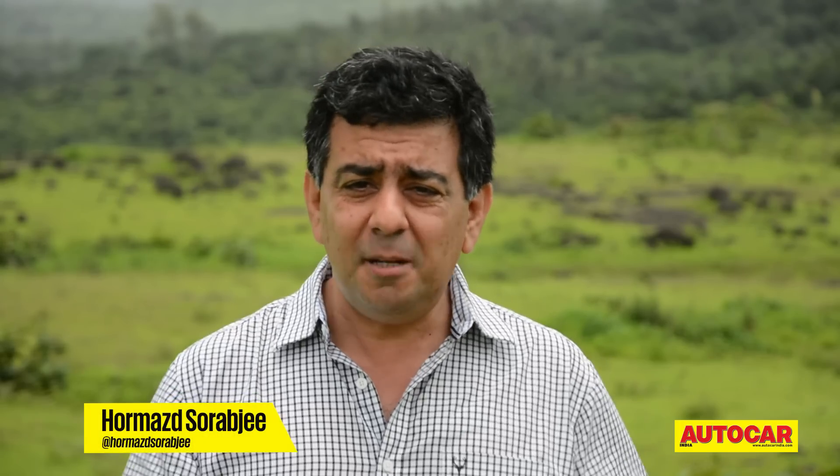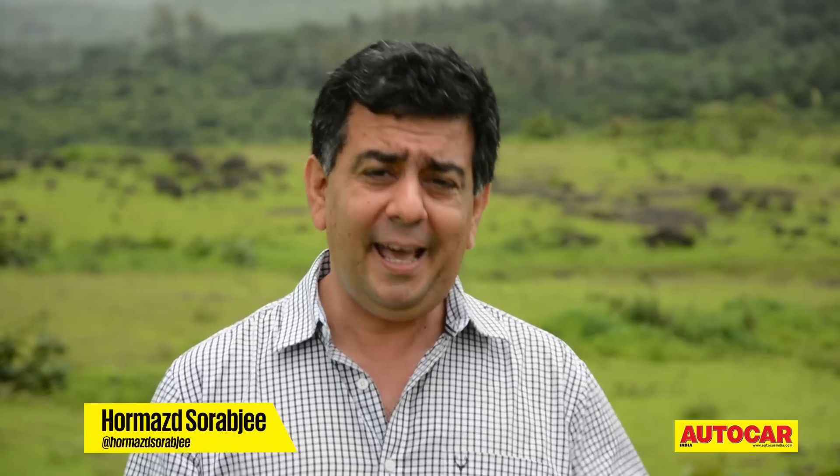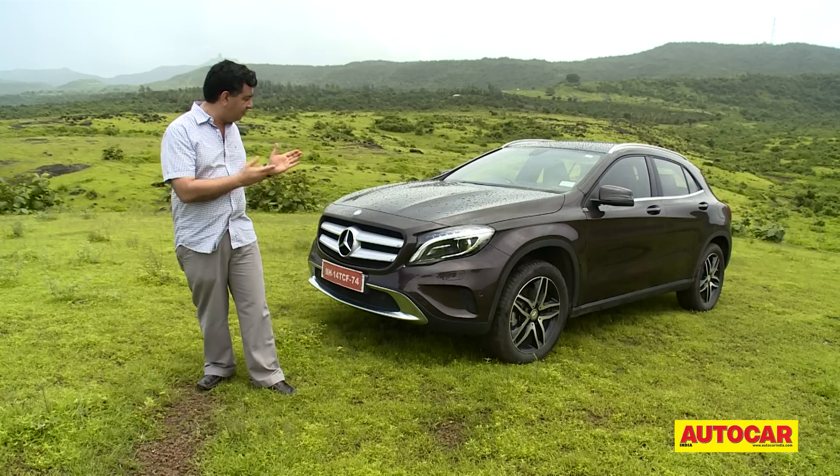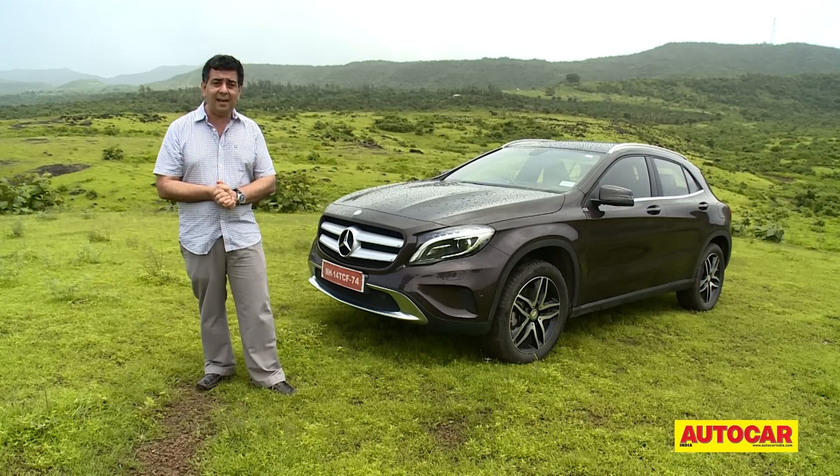Mercedes SUVs are typically big, bulky, they have a lot of road presence and they're quite spacious, but one thing they are not is compact and stylish. Well, that's set to change. At the opposite end of the spectrum, we have this — the Mercedes GLA, and we are driving it exclusively on Indian soil. Let's see what it's like.